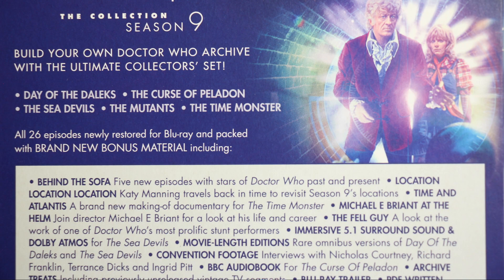On the back you can see all of the episodes included in this set: Day of the Daleks, The Curse of Peladon, The Sea Devils, The Mutants, and The Time Monster — all 26 episodes restored to Blu-ray.